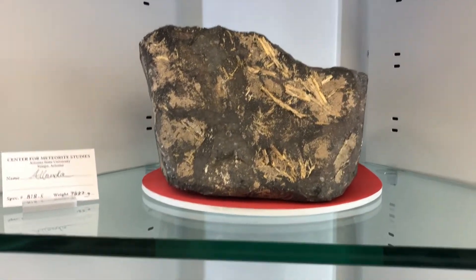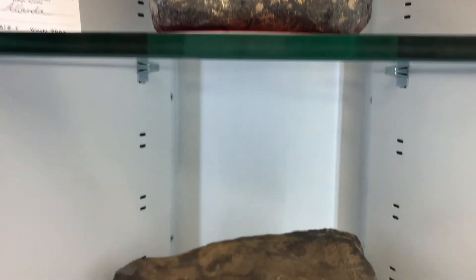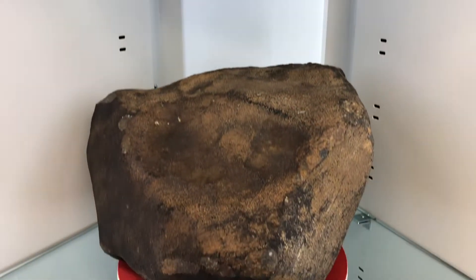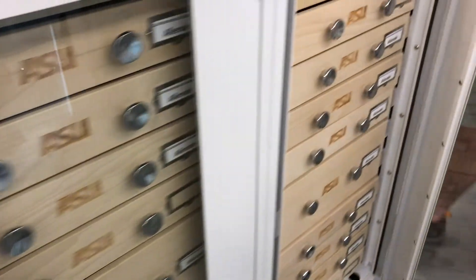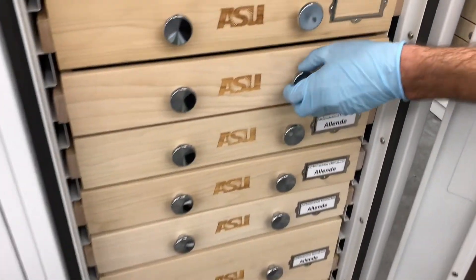To learn about the meteorite, we have to cut, polish, and look at the inside and analyze the individual components of the Allende meteorite. So now I'll take you over to a slice of the Allende meteorite to see what's on the inside.